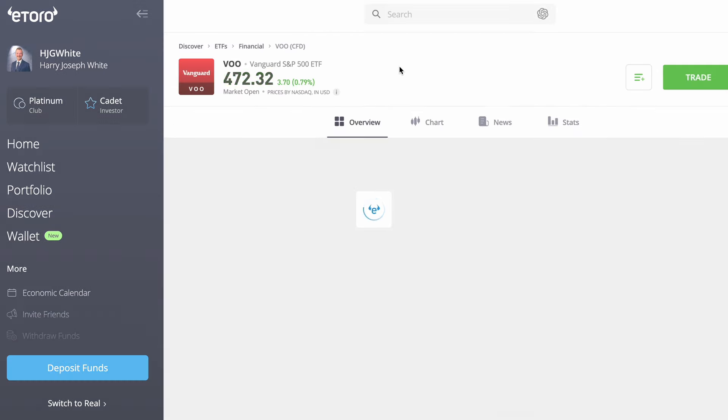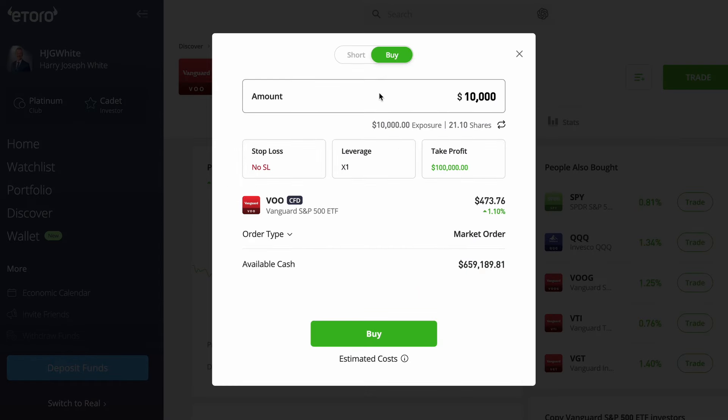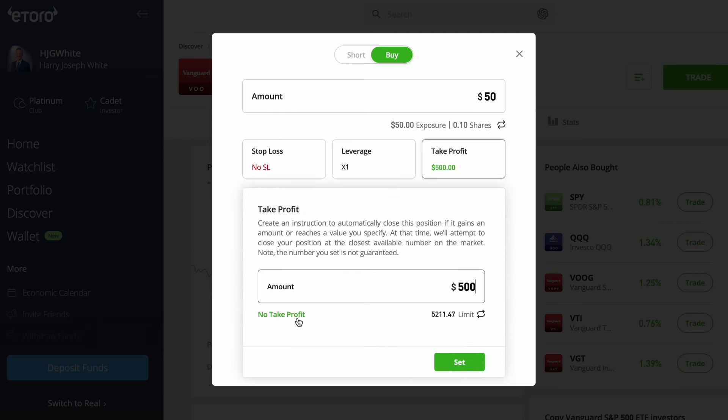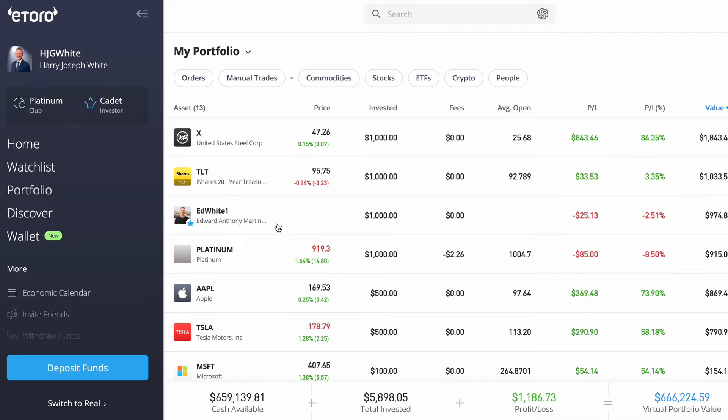Go to the search bar and type VOO. You'll be brought to the stocks page and you can click Trade. Simply type $50, then make sure that the leverage is zero, that you have no stop loss and no take profit, and then click Buy. Assuming you follow all those steps correctly, you should now be able to go to your portfolio and see your $50 trade in there.